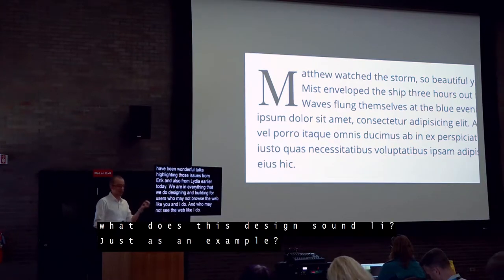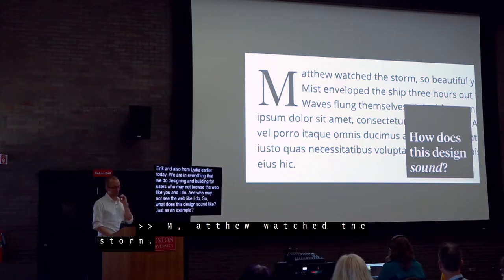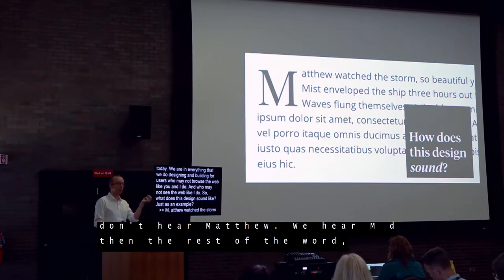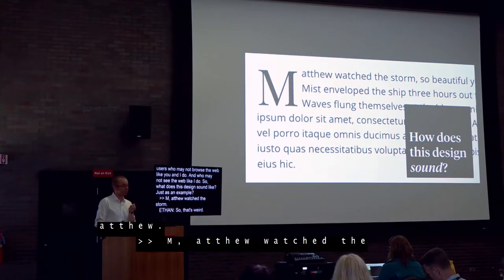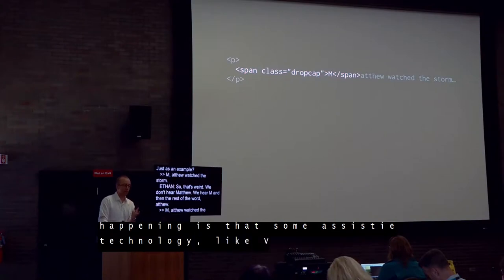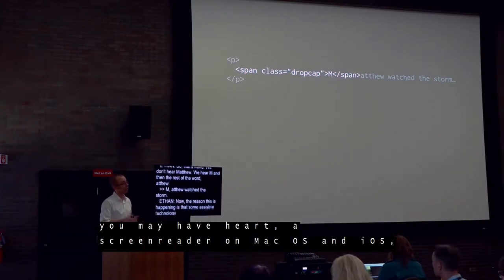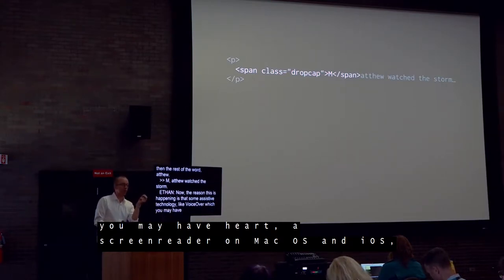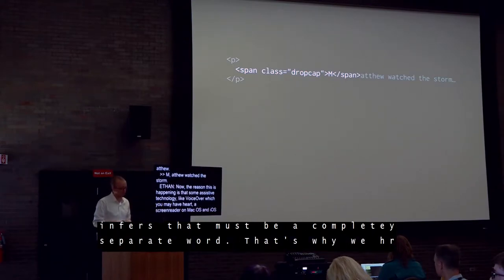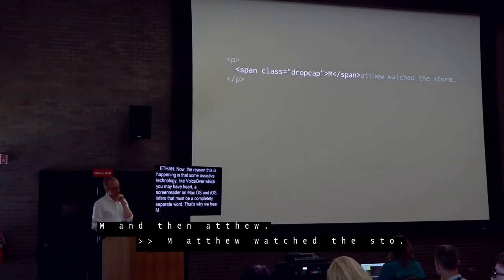So what does this design sound like? The screen reader reads: 'Em... actually watch the storm. So beautiful yet terrific.' We don't hear 'Matthew' — we hear 'em' and then 'athew.' The reason this is happening is that some assistive technology, like VoiceOver on macOS and iOS, notices the markup we added around that first letter and infers it must be a completely separate word — which is why we hear 'em' and then 'athew.'